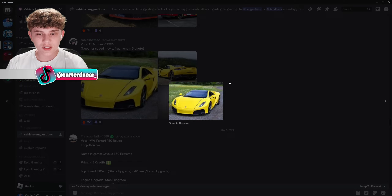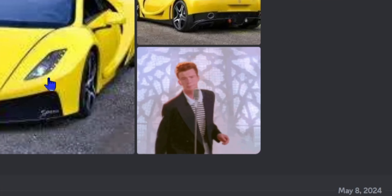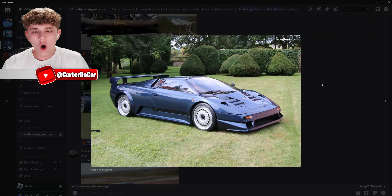Feel free to comment down below what you guys think about some of these. This one's interesting — the GTA Spano 2009. This is from the Need for Speed movie. That's pretty interesting; I kind of like this one actually.